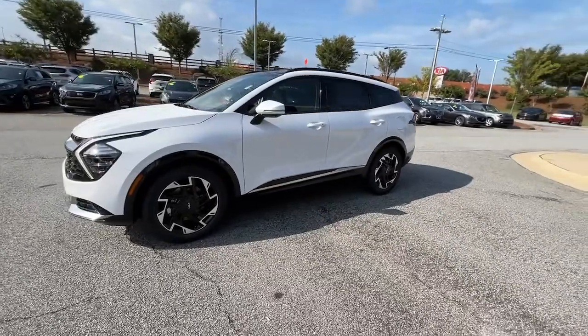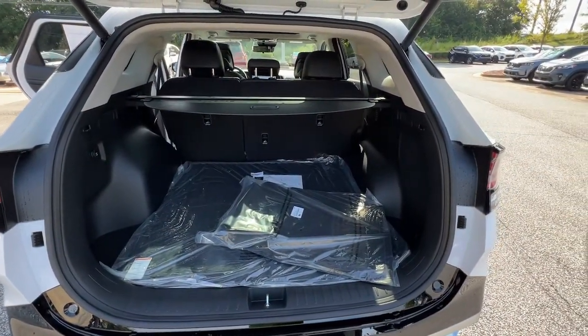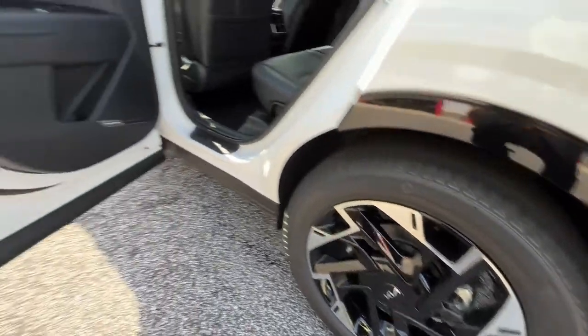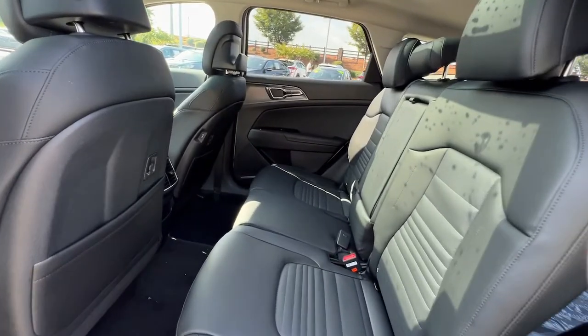These are just some of the great options this vehicle comes with: panoramic roof, keyless entry, hands-free liftgate, sun and moonroof, navigation system, backup camera, power liftgate, remote engine start, adaptive cruise control, and keyless start.